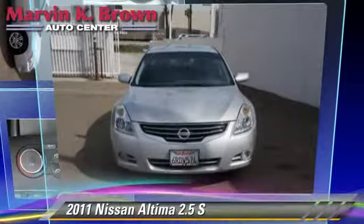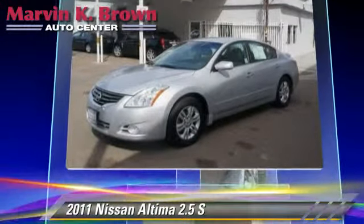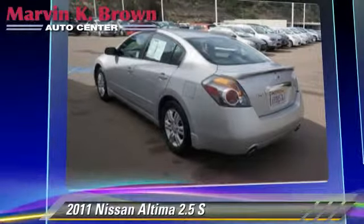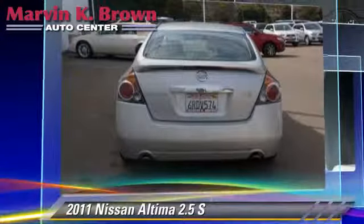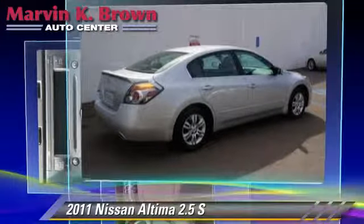The 2011 Nissan Altima 2.5 S, powered by a 2.5-liter four-cylinder engine with a continuously variable transmission. This vehicle has fewer than 35,000 miles on the odometer and gets up to 26 miles per gallon.